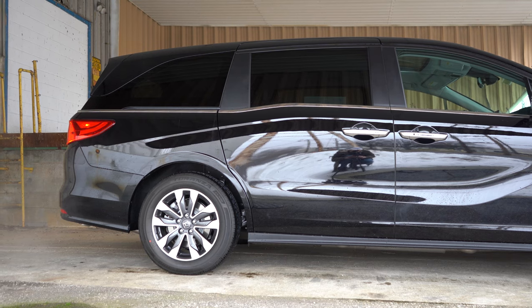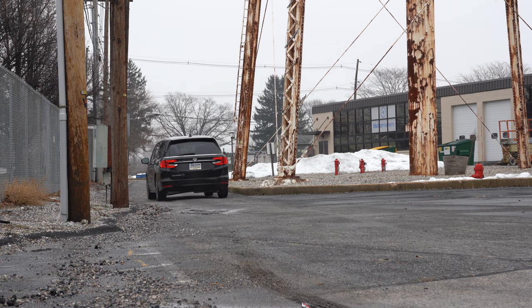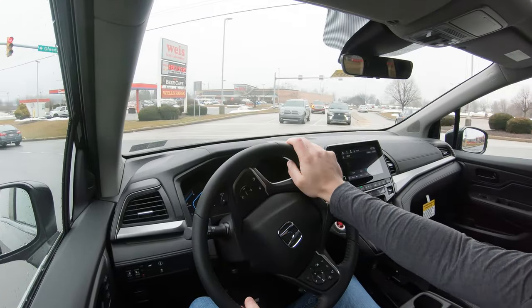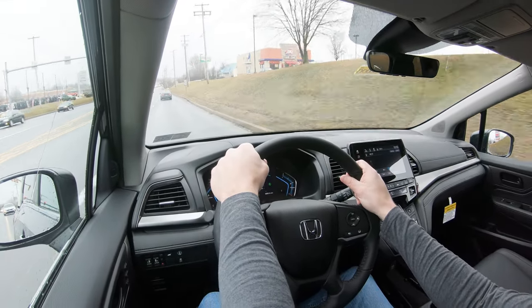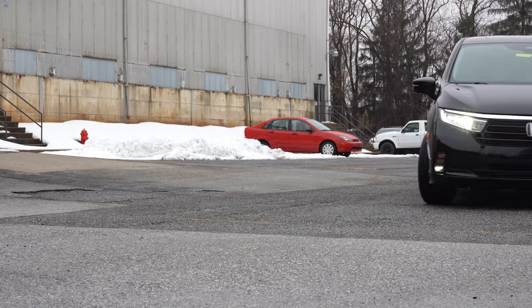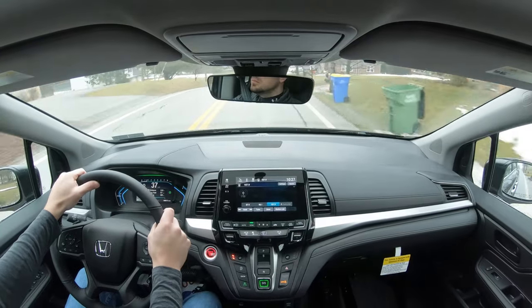On suspension and handling: up front you get a MacPherson strut setup; in the back, an independent multi-link rear suspension, with front and rear stabilizer bars. Ride quality is a little bit above average compared to a lot of the SUVs I test. Steering feel I actually really like — I expected it to be super loose with no response, but Honda really kills it with steering feel. It's not as heavy as a Civic Type R, but it's quite nice.